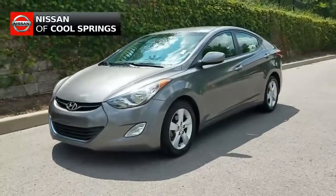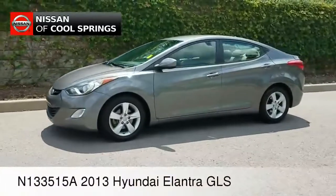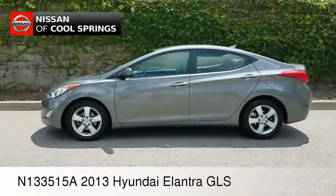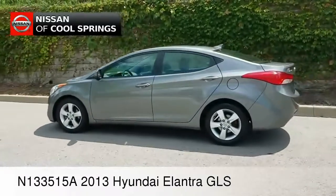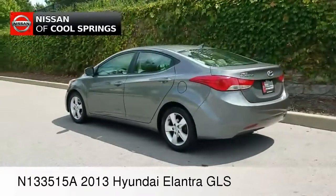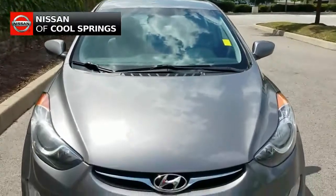Hey there everyone, this is Paul Huber for Nissan of Cool Springs. Thanks so much for taking a moment out of your day to watch our video. We hope that it's really helpful in the search for your next pre-owned vehicle. Today we're looking at a 2013 Hyundai Elantra GLS.